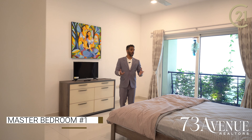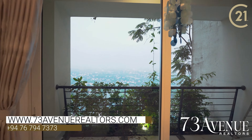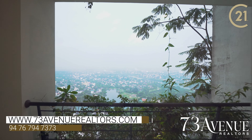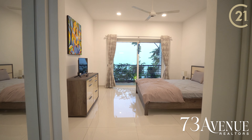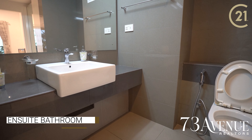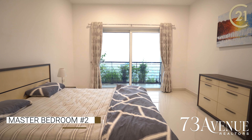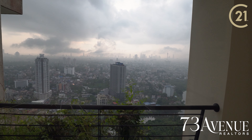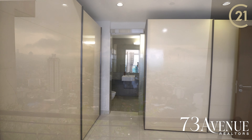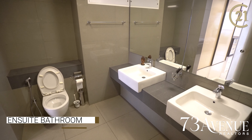There is a mountain view in this bedroom. There is a walk-in closet and a bathroom. There is a bathroom in the master bedroom with a city and ocean view.